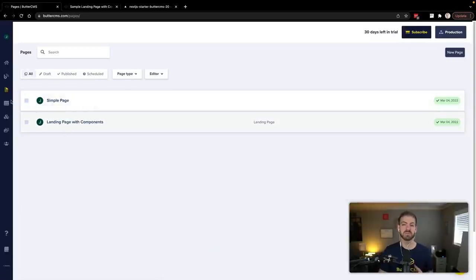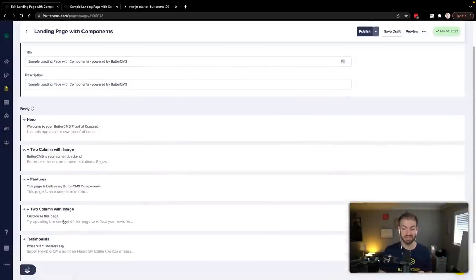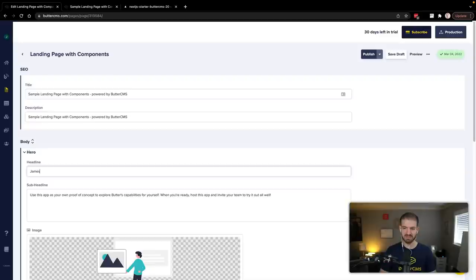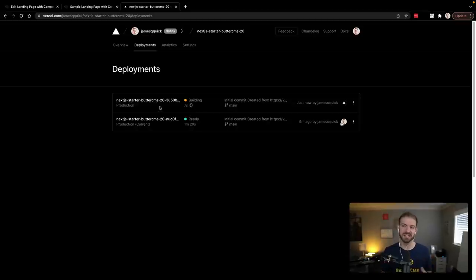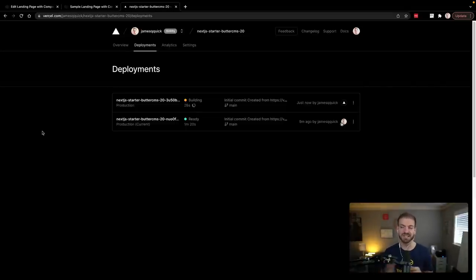Looking around the Butter dashboard, we've got a Pages tab. Inside these pages, we've got a landing page with components — a definition of a page type with different properties. You can have a hero, two-column image features, two-column with image, testimonial, etc., as well as SEO information. Let's look into the hero section and change something. I'll say 'James is super cool website.' Now when we publish this, it's going to trigger a redeploy inside of Vercel. You can see it's already building — after you've deployed your site, you can go right into the Butter CMS dashboard, customize your body text, reorganize sections, and all of that will kick off an automatic build.